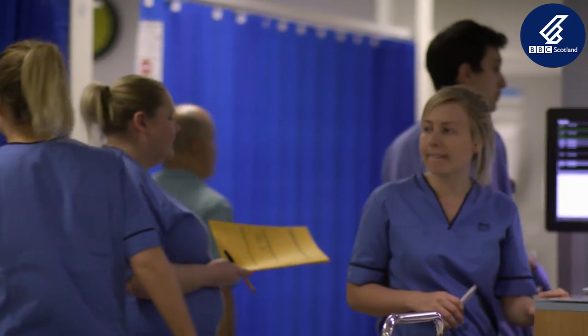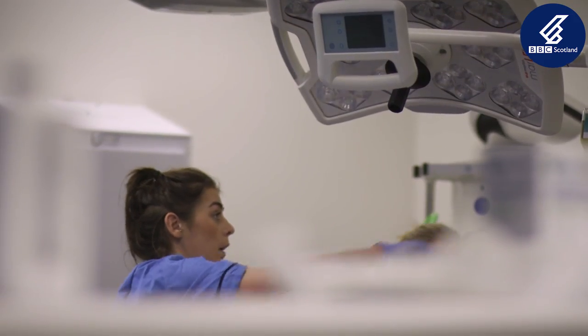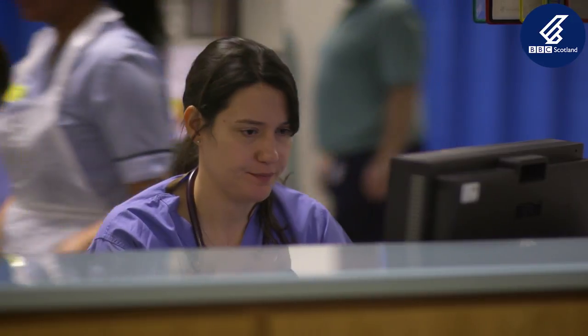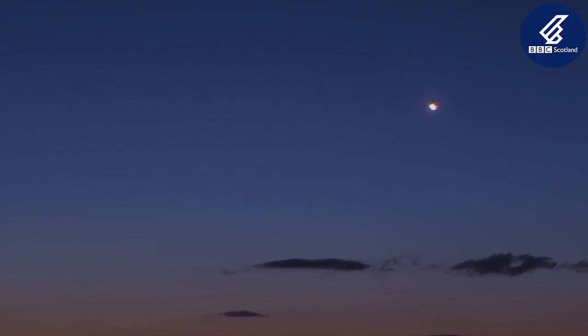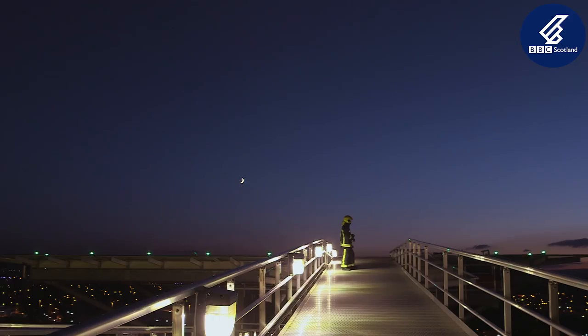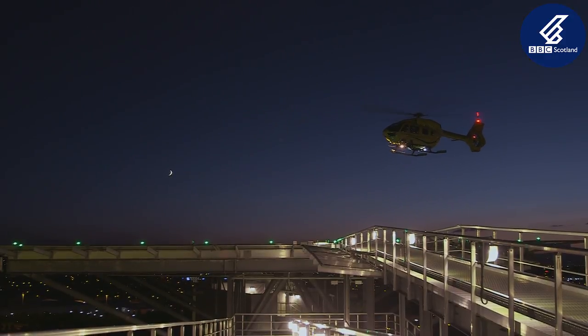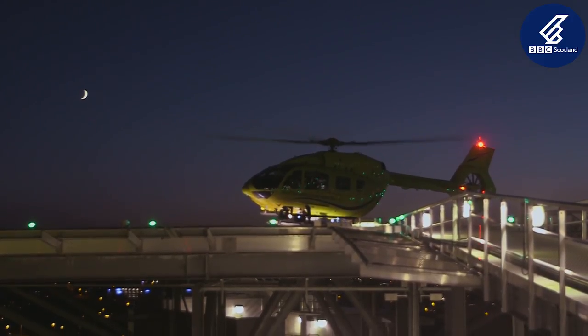The emergency department in the Queen Elizabeth University Hospital in Glasgow is the most modern in Scotland. Over 110,000 new patients are seen here every year. Some arrive by helicopter from as far north as Skye. It's the first hospital in Scotland to have a rooftop helipad. Delivering patients this close to the emergency department saves up to 15 minutes transfer time. Cutting time saves lives.